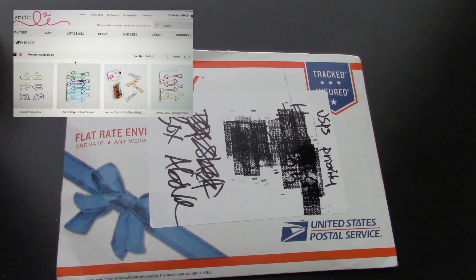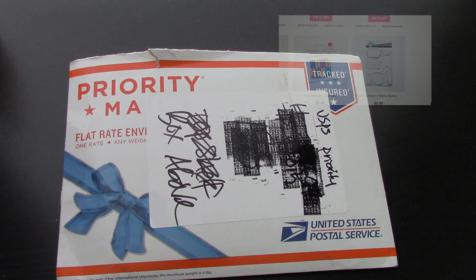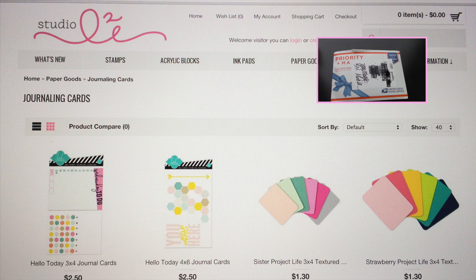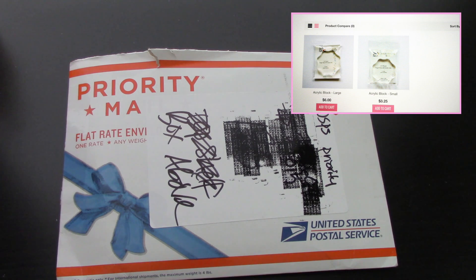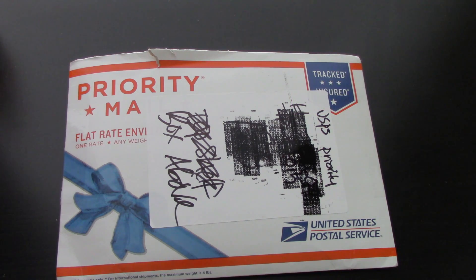She also offers other things as well — not just stamp sets. If you're into the whole Project Life thing, you could find some goodies on there, or if you need some extra stamping ink or stamping blocks, she also has that available, and that's just to name a few. Her website is definitely worth checking out.